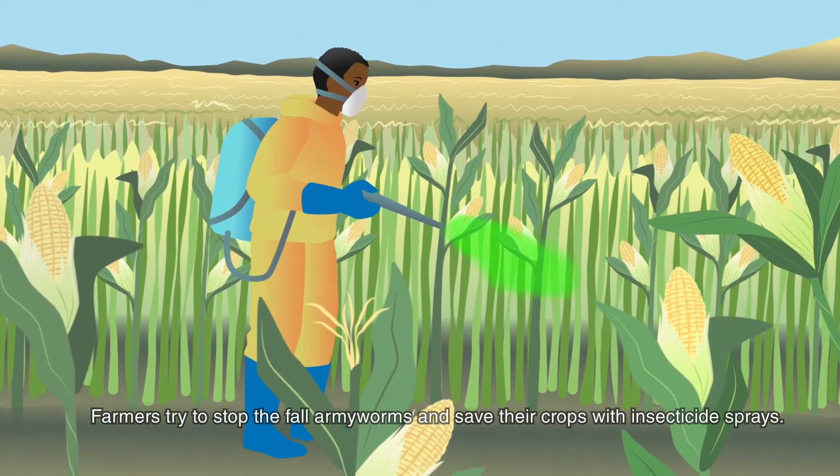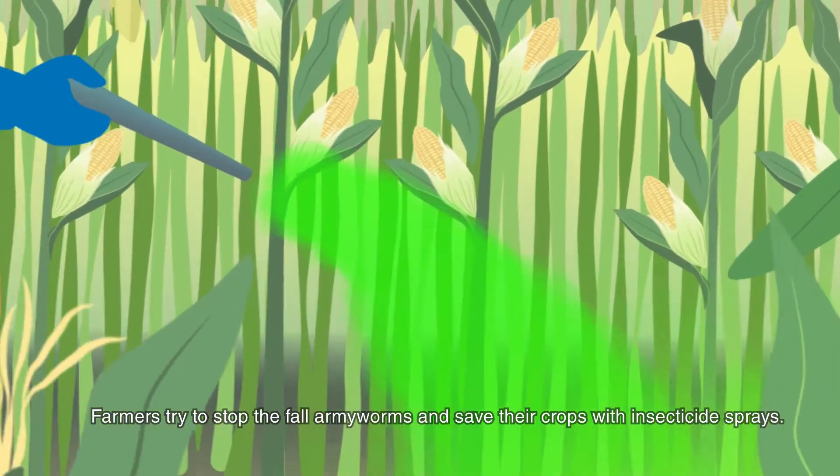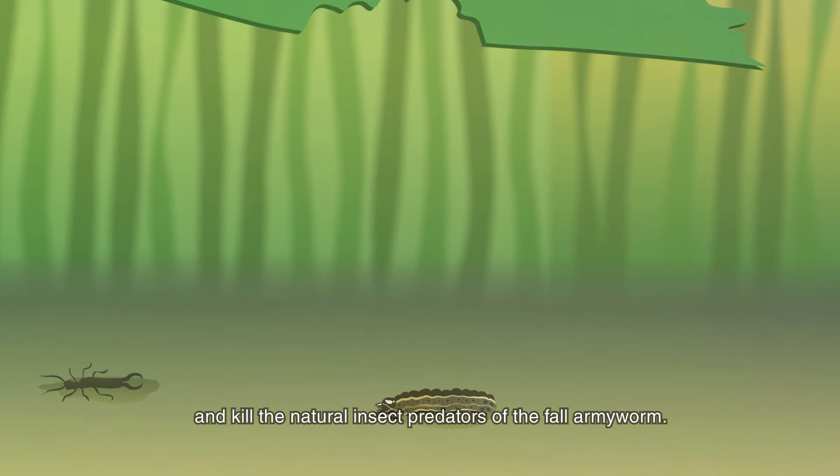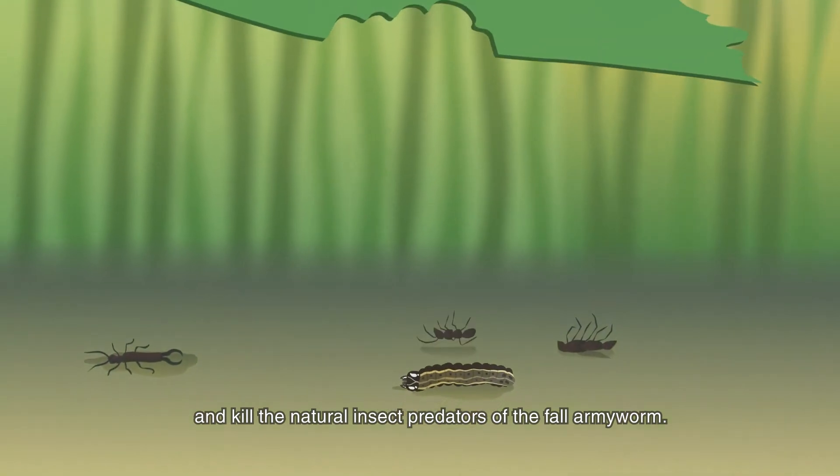Farmers try to stop the fall armyworms and save their crops with insecticide sprays. But insecticide can be expensive and kill the natural insect predators of the fall armyworm.